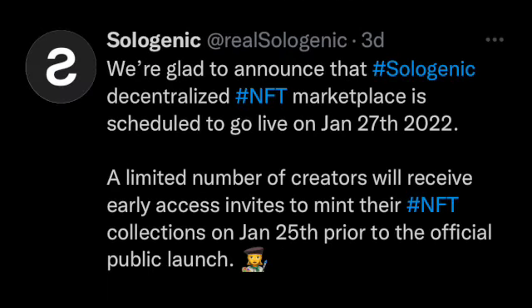Since we're talking NFTs, I have to announce that Sologenic is launching their NFT marketplace on January 27th — later this month. Not only are we going to be getting the airdrop for Sologenic on the 20th, less than a week away, but then we have the NFT marketplace launching on the 27th. I'm going to drop a full video on the Sologenic airdrop and my strategy. I don't own any Sologenic at this time but I will be receiving some from the airdrop. Super excited to see this marketplace, which is also built on top of the XRP Ledger.